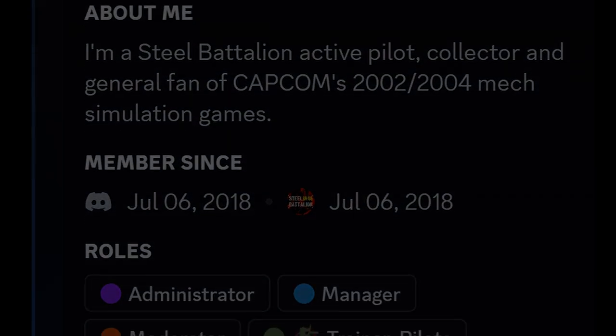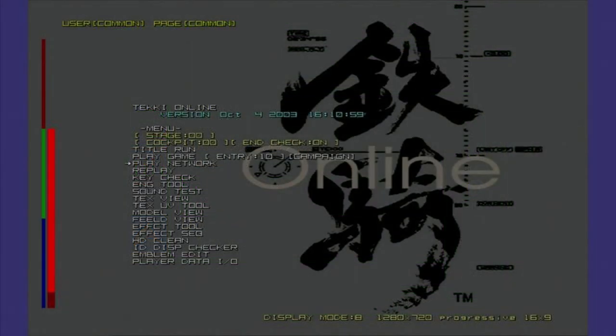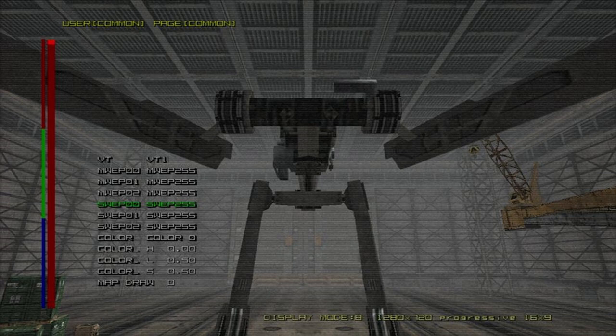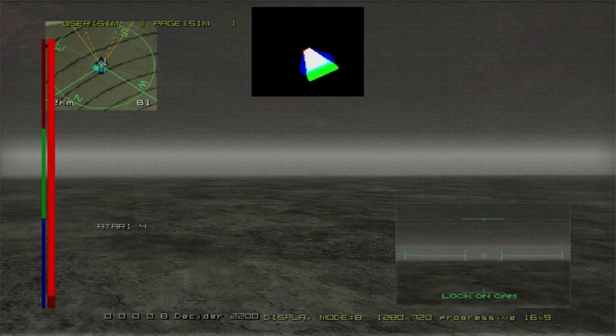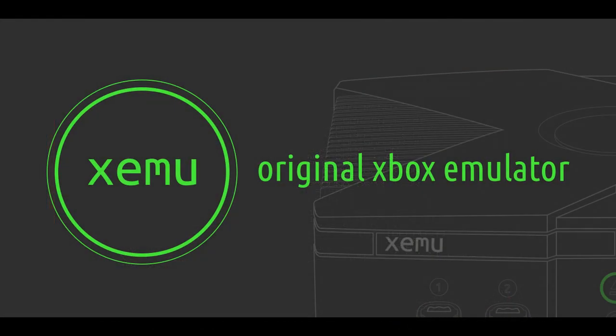The community also hunts for anything related to the game, paramount of these being the developer debug version of the game, which is the oldest version known to be still floating around. This dev kit has been highly sought after, and while not every parameter on that disc is the same as retail, it provides critical info about the game and its inner workings, which could contribute to projects such as improved emulation on PC through Zemu. This is what Steel Battalion emulation looks like, assuming you are able to get past the title screen.